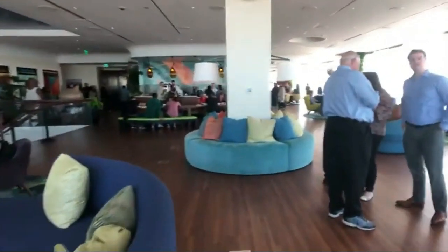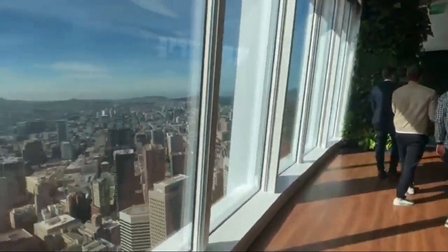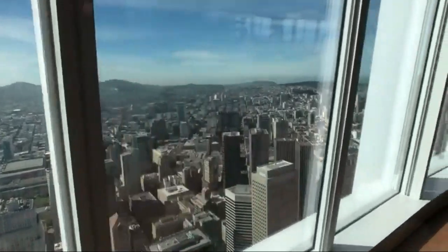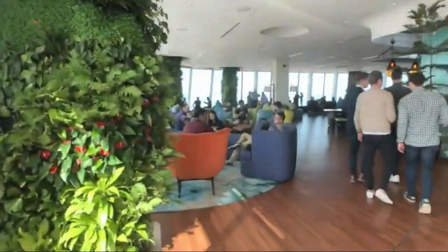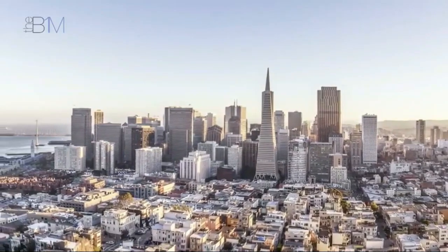In addition to its corporate offices and public park, Salesforce Tower includes a variety of amenities such as retail spaces, conference facilities, and a top-floor Ohana floor, which is used for events and gatherings. The tower's location in the Transbay Transit Center places it at the center of transportation hubs, making it easily accessible for employees and visitors alike.